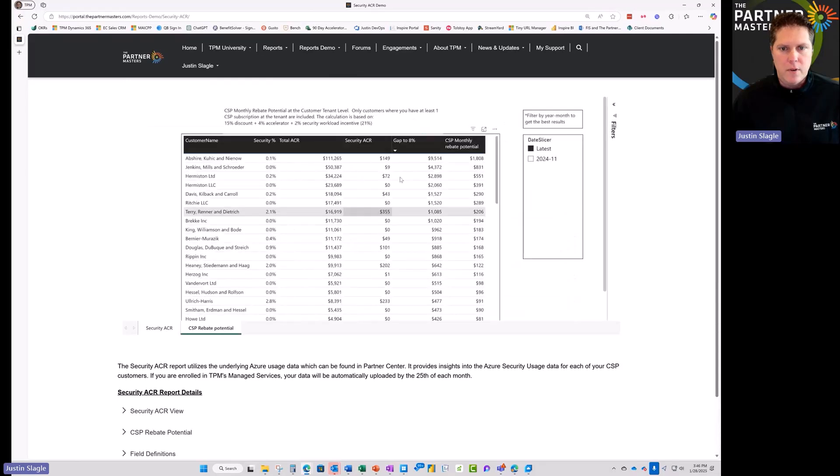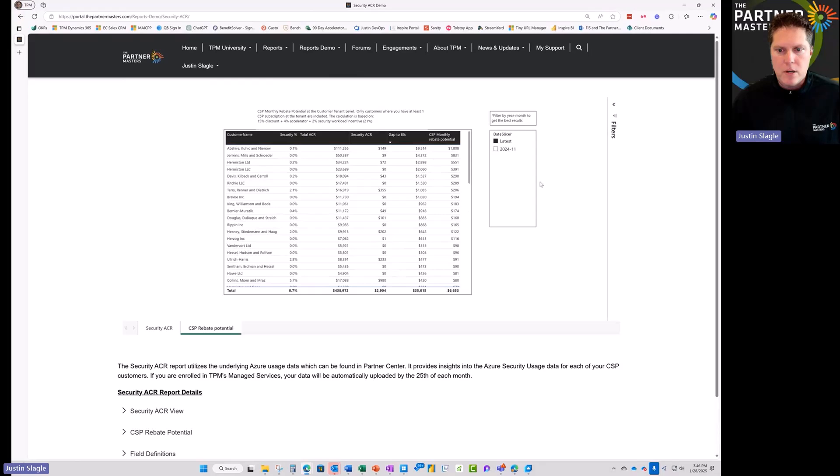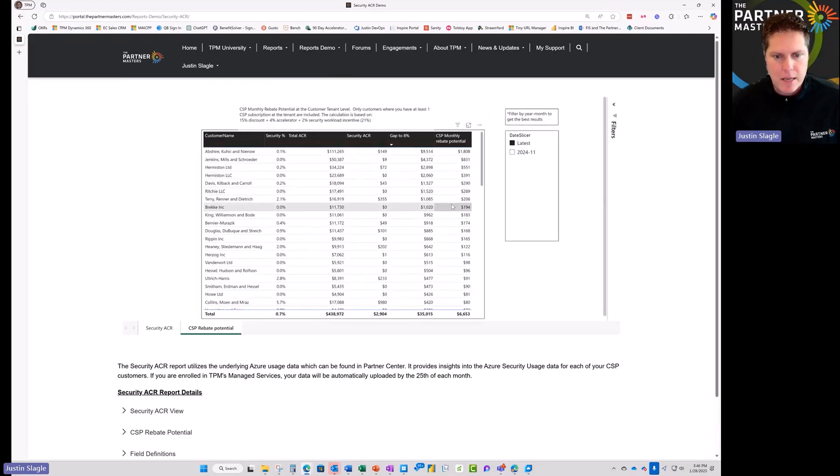We can also see from the Azure reports exactly how much a partner should receive for their back-end CSP rebates. In this particular case, the partner is doing about $400,000 a month in ACR. With their back-end rebates for accelerators and the 4% rebate for having a solution designation, they should be receiving about $6,653 in those back-end rebates. If you're not a solution designation partner, now you can easily see how much that can convert into for you.